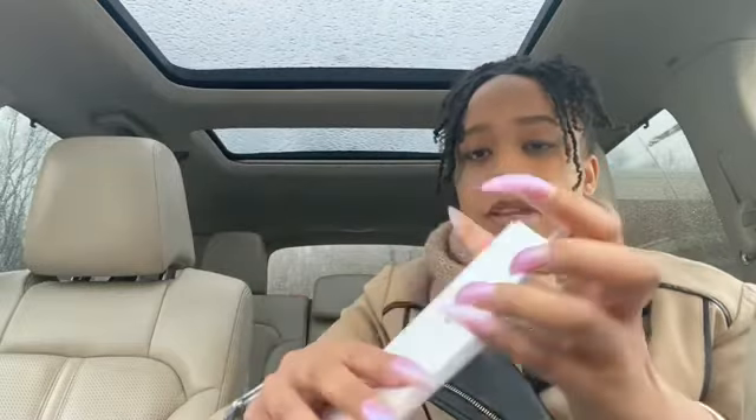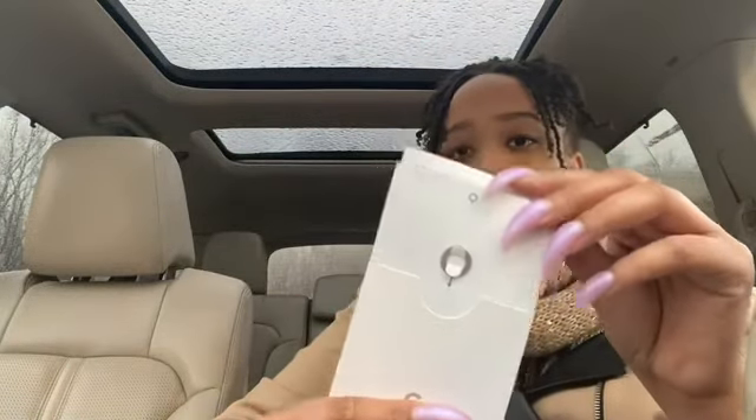I think it comes in white and black — he decided to go with black. Inside the box it comes with your instructions and also a SIM key. It also comes with the charging cable and charging wall port.